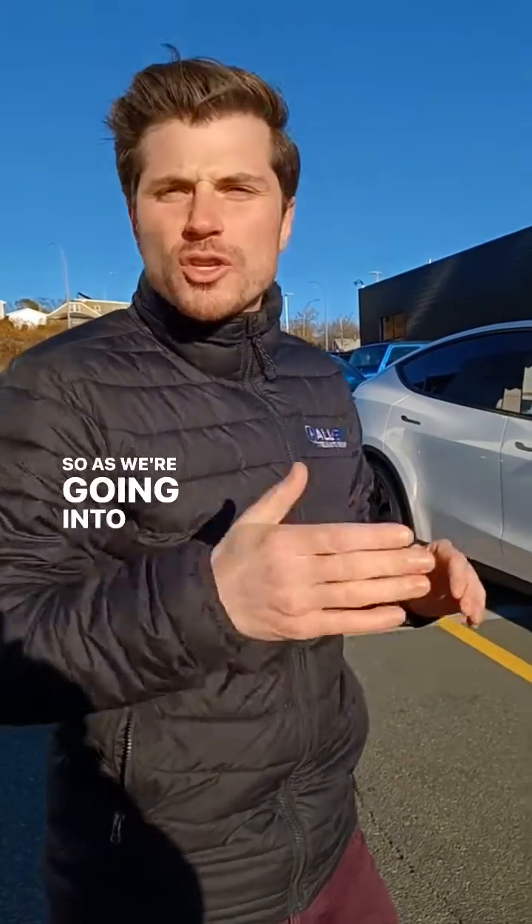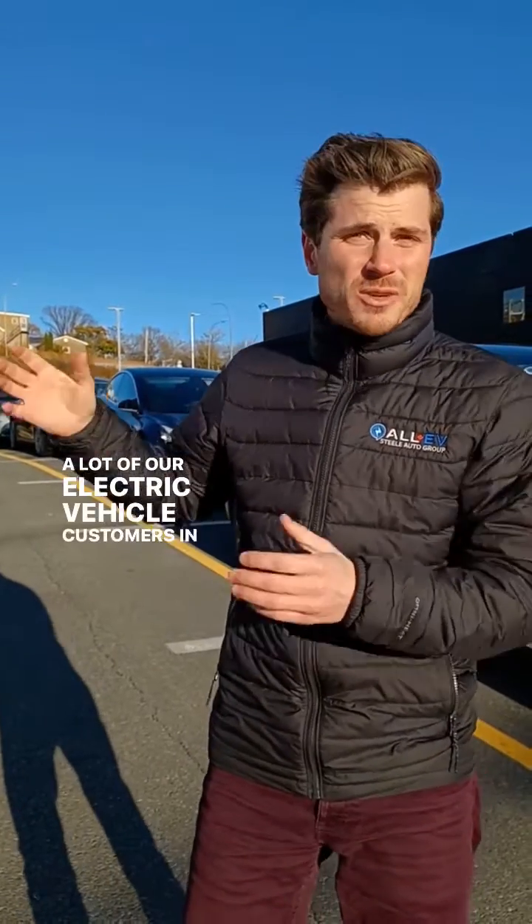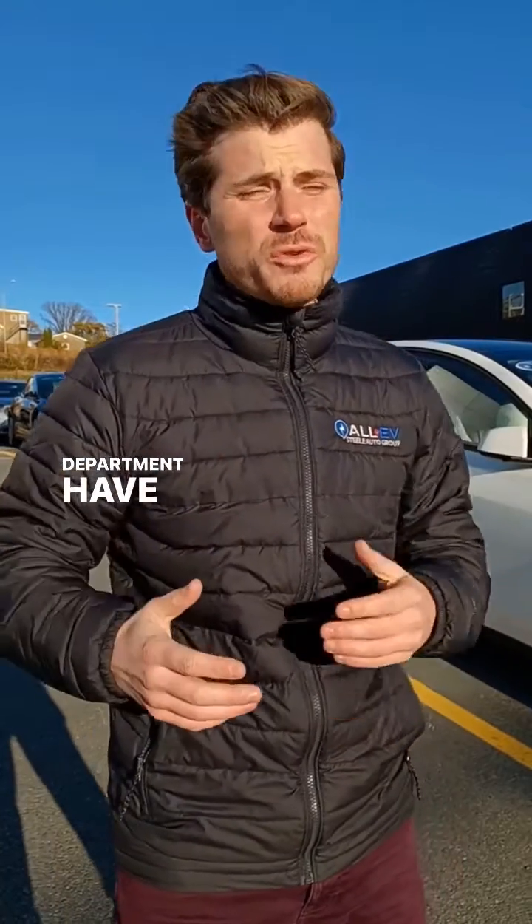So as we're going into newer and newer model years, we're expecting these batteries to last even longer and to degrade slower. A lot of our electric vehicle customers in our service department have 200, 300, 400,000 kilometers and still have great battery health.